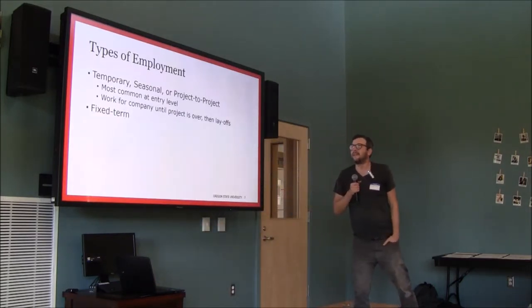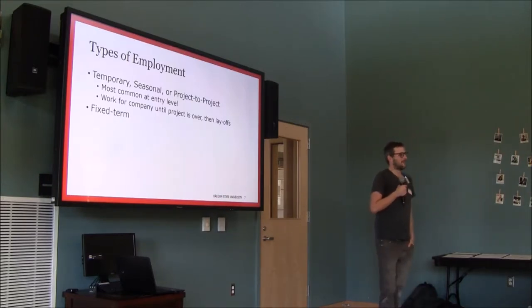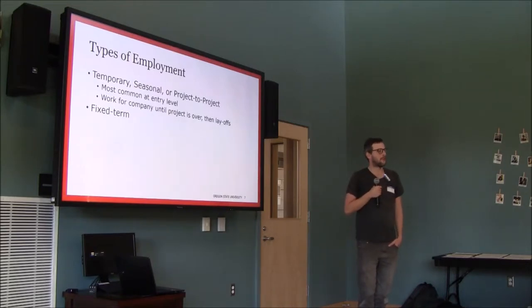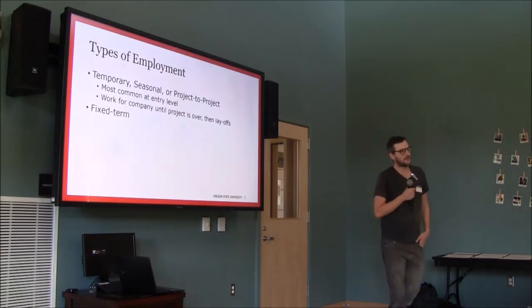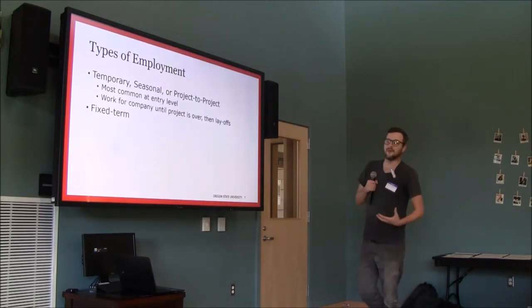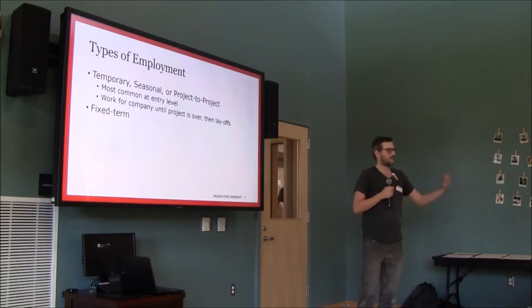Most jobs in this field are temporary, seasonal, or project-to-project. CRM firms are often very small with only a handful of permanent staff — usually a couple of project archaeologists and a PI. When they get a contract they hire temporary people just for that one project or one summer, and when it's over everybody gets laid off. Some years I've been laid off 30 or 40 times, but you go into it knowing that. Jobs last anywhere from one day to years.